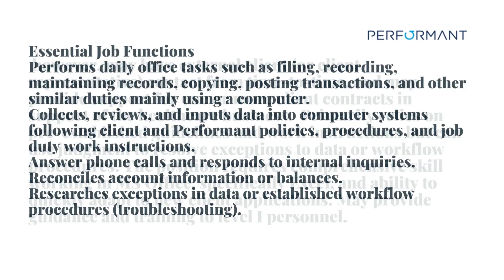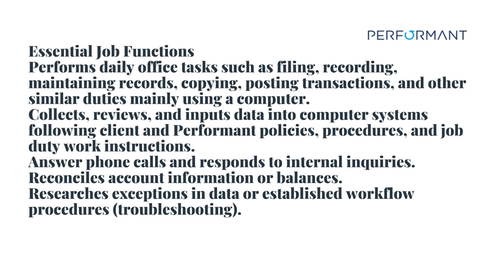What are the responsibilities? Performs daily office tasks such as filing, recording, maintaining records, copying, posting transactions, and other similar duties mainly using a computer. Collects, reviews, and inputs data into computer systems following client and Performant policies, procedures, and job duty work instructions. Answers phone calls in response to internal inquiries.